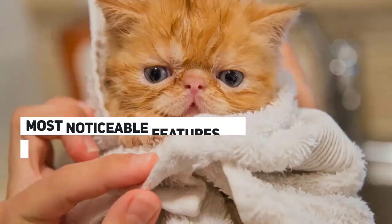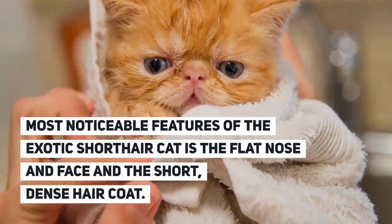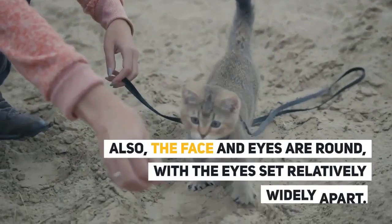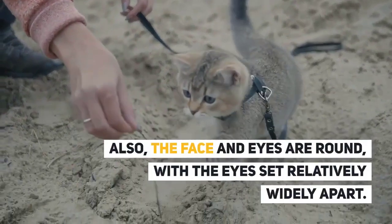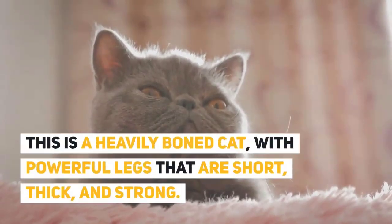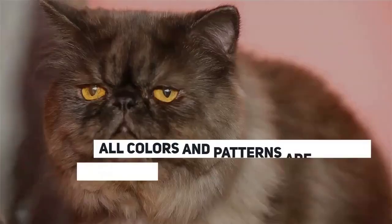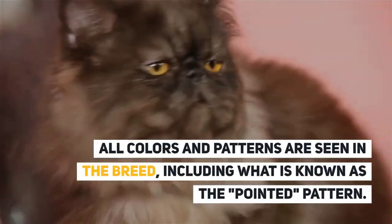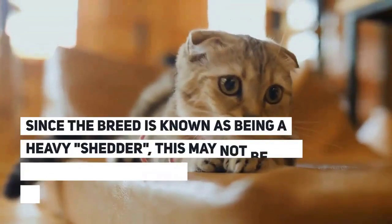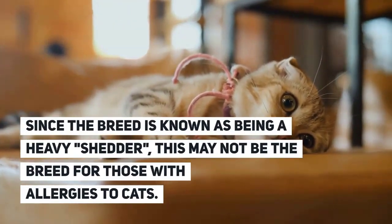Physical Characteristics: The most noticeable features of the exotic shorthair cat are the flat nose and face and the short, dense hair coat. The face and eyes are round, with the eyes set relatively widely apart. This is a heavily boned cat with powerful legs that are short, thick, and strong. All colors and patterns are seen in the breed, including the pointed pattern. Since the breed is known as a heavy shedder, it may not be ideal for those with cat allergies.